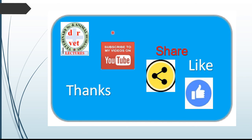Dear veterinarians, thank you very much for watching the video on alkaline indigestion in ruminants. You are requested to share it with veterinary friends to provide good service to animals. If you like this video, please press the like button. Thank you very much.